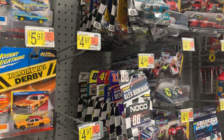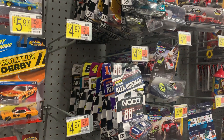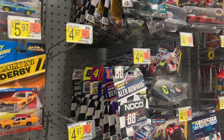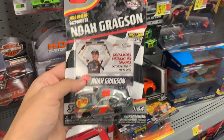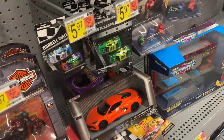All right everybody, this is Chase Fan Number Nine here, coming at you with another video. I'm at a Walmart in Lodi. I just arrived at the die-cast section and what do you know — they're all stocked up. I just found Noah Gregson's Daytona car and I'm gonna get it.